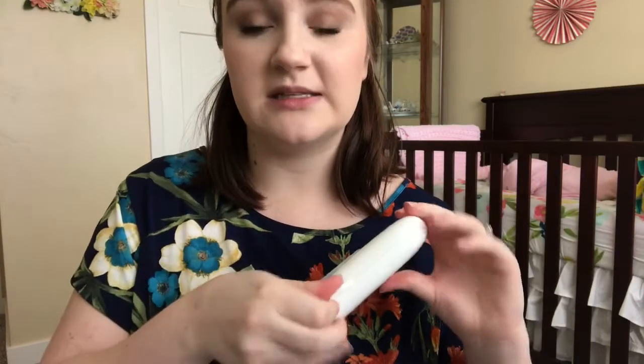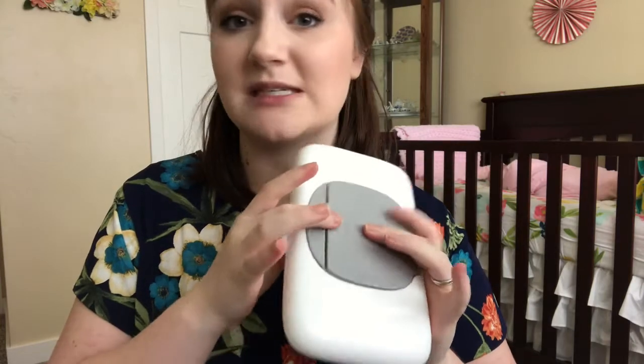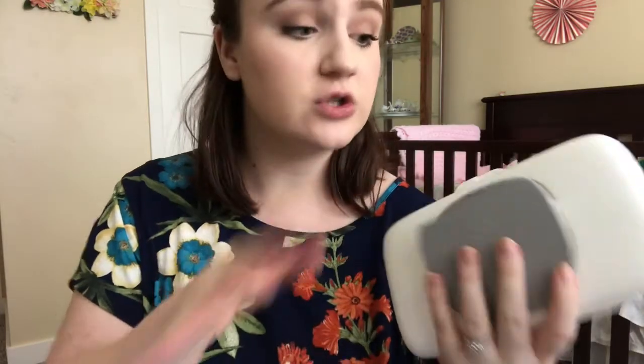Next up I have this portable wipes dispenser from the brand OXO. I believe this is around $10 and you can get these pretty much anywhere. I really like that this is a hard plastic case so when I put this in the diaper bag, I don't have to worry about a crinkly bag of wipes — it's a lot more compact. It has a clasp opening that you can refill the wipes through, and it also has a little pop top that you can use as well. That pop top is actually what sold me, because it's so much faster and more convenient, and it definitely keeps the wipes inside moist for longer. I highly recommend getting one of these for the diaper bag.